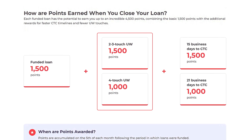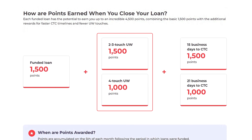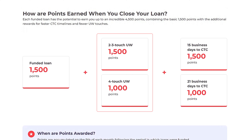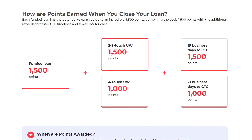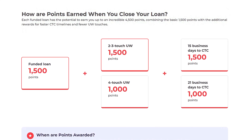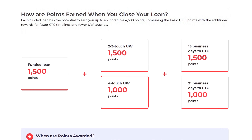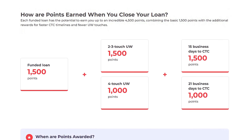Streamlined Underwriting: Keeping loan applications moving smoothly with minimal underwriter interaction earns you extra points. 2–3 Underwriter Touches earns you 1,500 bonus points, bringing your total to 3,000 points on this loan. 4 Underwriter Touches earns you 1,000 bonus points for a total of 2,500 points on this loan.